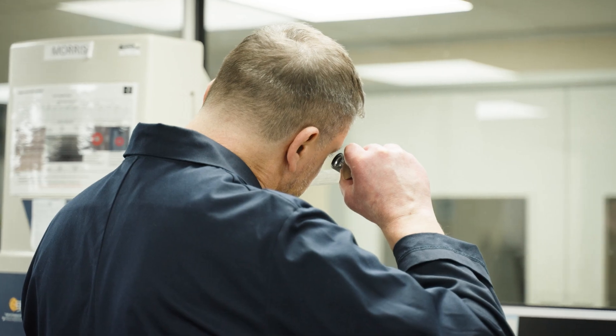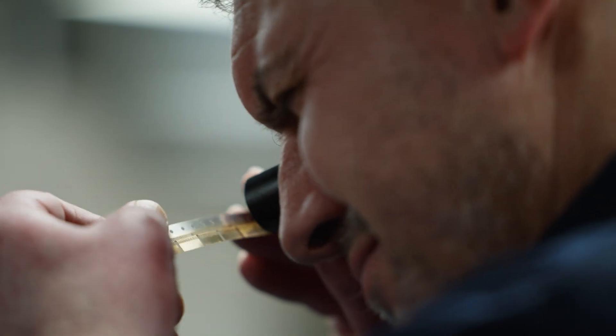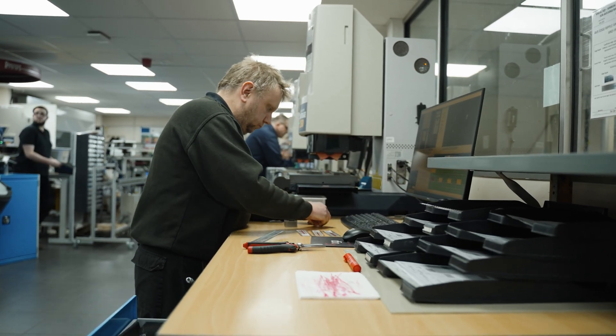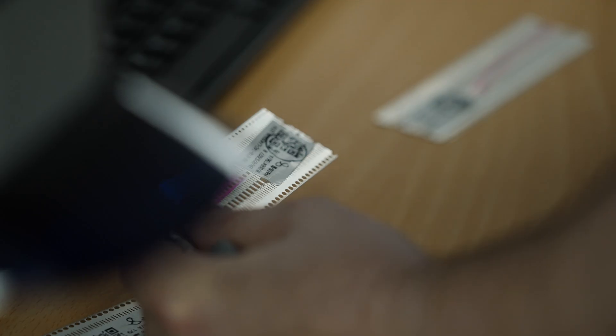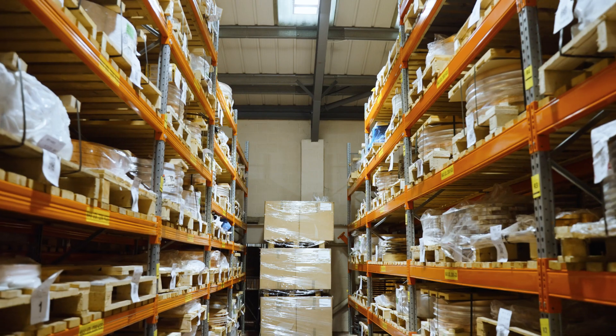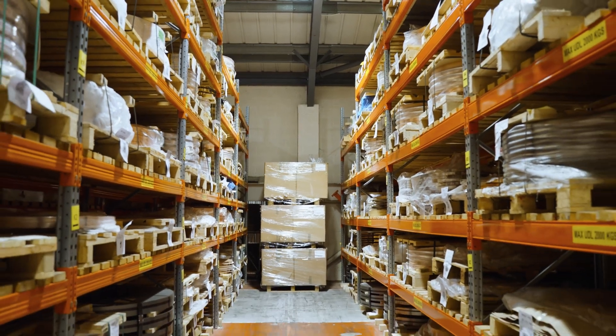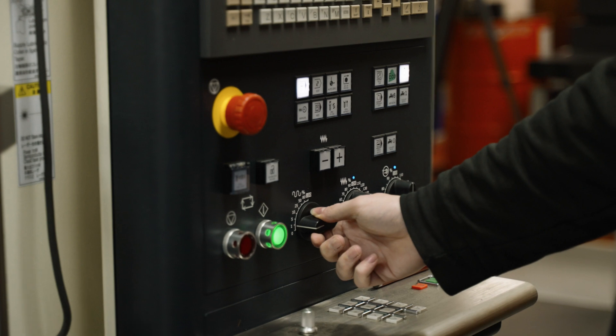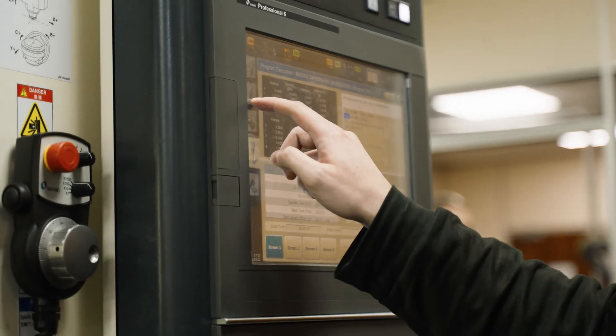Batten & Allen's quality management system is certified to ISO 9001, ISO 14001 and IATF 16949. Batten & Allen are expanding to support their customers' needs, aligning with their commitment to provide good customer service. Expanding their presence in the electronics market allows Batten & Allen to meet the demand of their customers' needs.